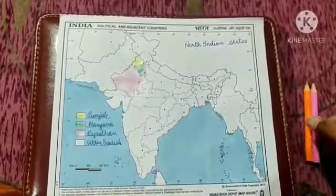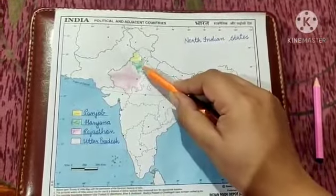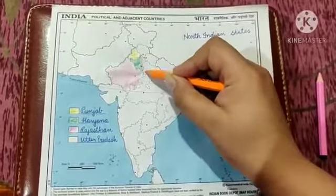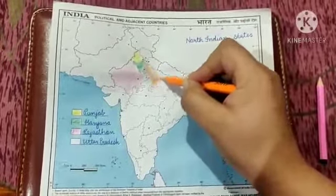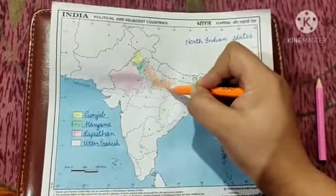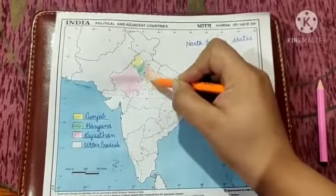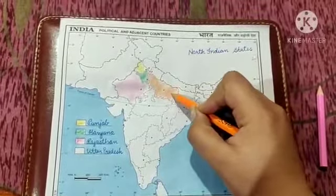Next one is Uttar Pradesh. This is the region, next to Haryana — this region is known as Uttar Pradesh. Children, Uttar Pradesh is the state that has the largest population. The population of Uttar Pradesh is considered the largest amongst all the other states of India. So I have coloured it with orange colour.